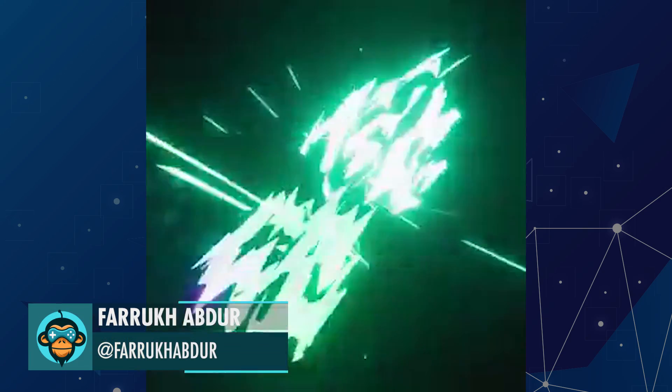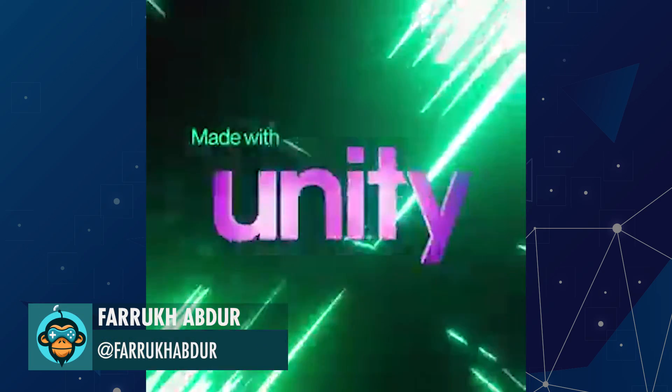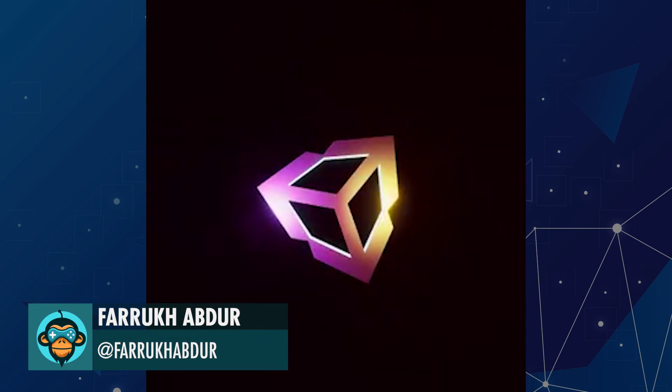Fakura uses Timeline and Shader Graph to create some amazing VFX effects. Take note, Unity.